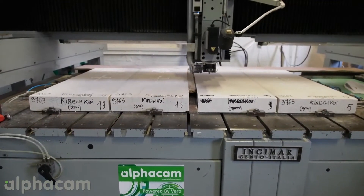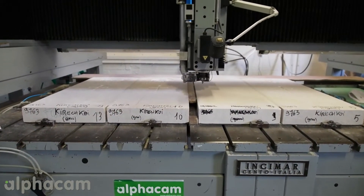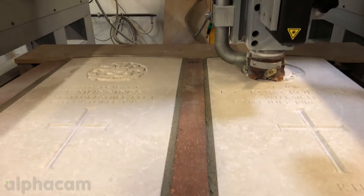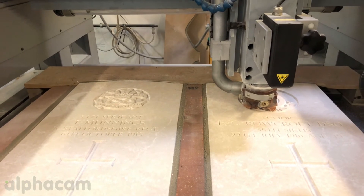AlphaCam helps us set out the headstones and ensure that we take a lot of the human error out of the production process. So it's more of an automated process, less prone to human error.